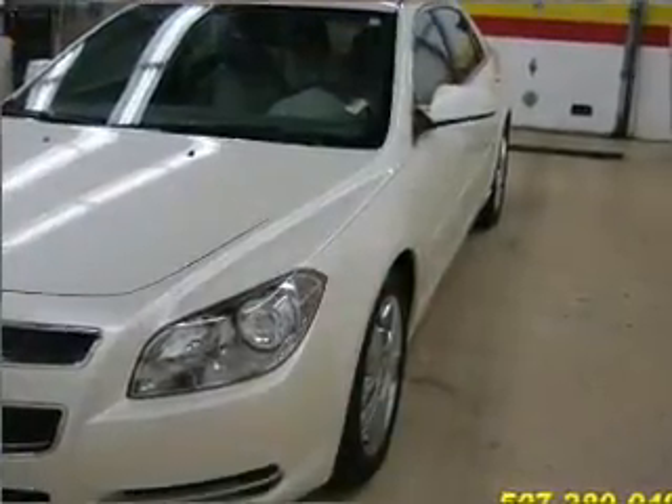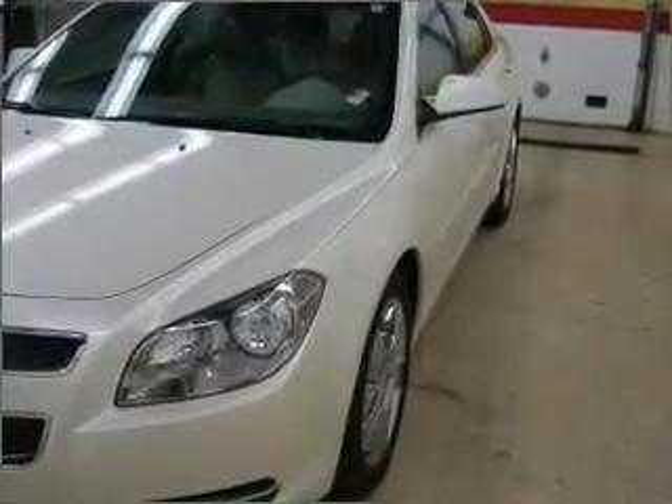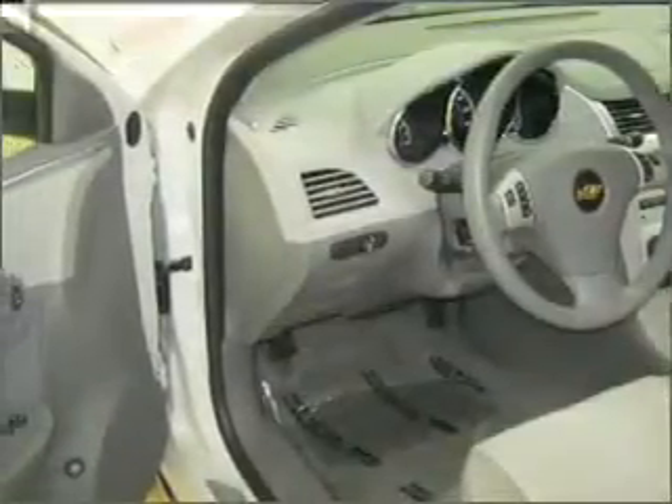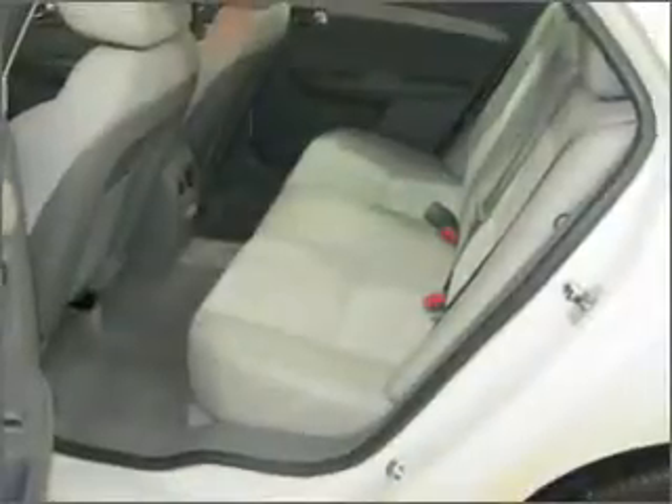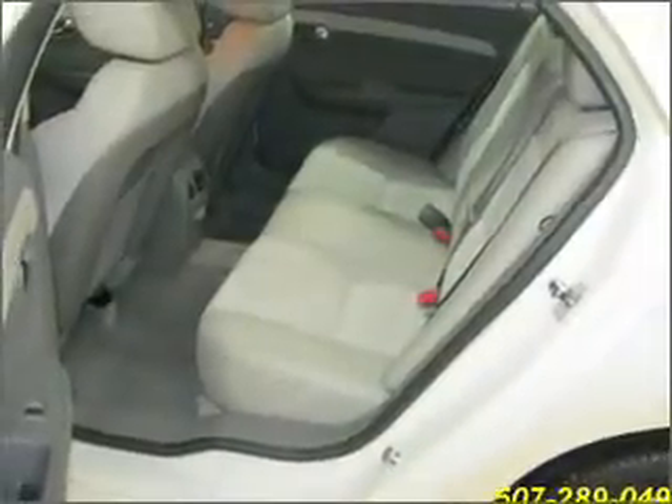Experience a more exhilarating ride with the sunroof open. Fumble your keys no more with the convenience of keyless entry. This vehicle's leather seats add a stylish touch. Drive safer and more fuel efficient with the cruise control.